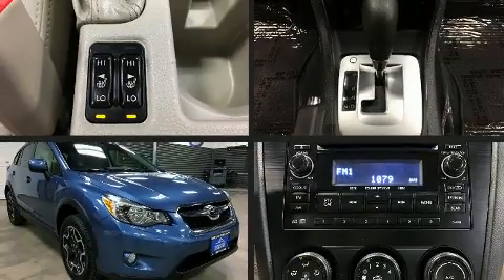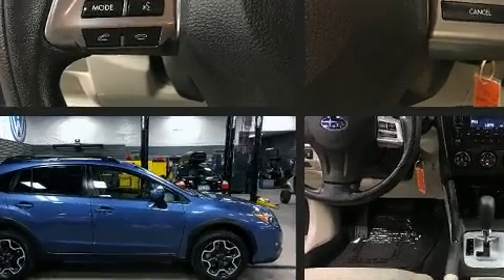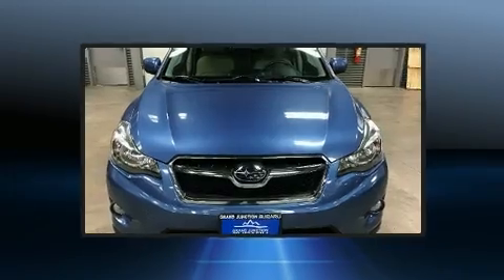You can expect a lot from the 2014 Subaru XV Crosstrek. Smooth gear shifts are achieved thanks to the efficient four-cylinder engine. And for added security, Dynamic Stability Control supplements the drivetrain.